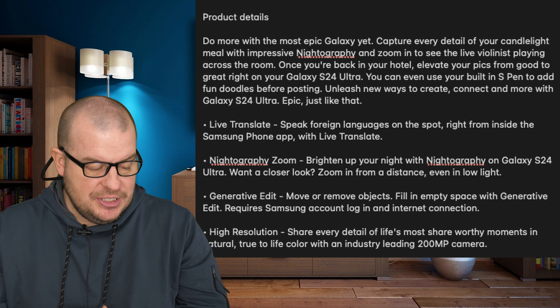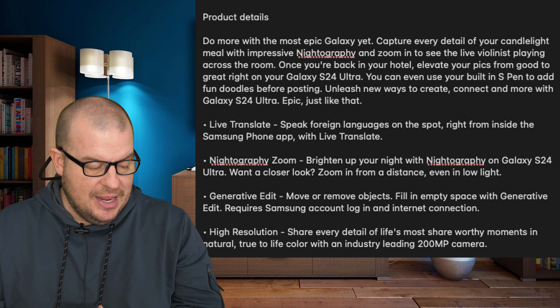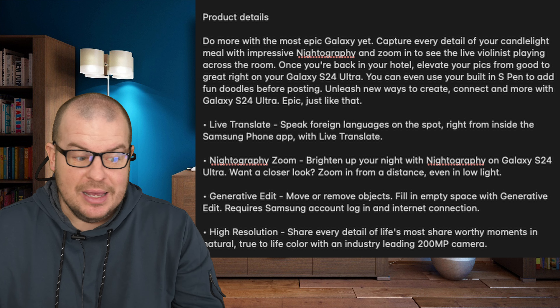High Resolution: share every detail of life's most share-worthy moments in natural, true-to-life color with an industry-leading 200 megapixel camera.